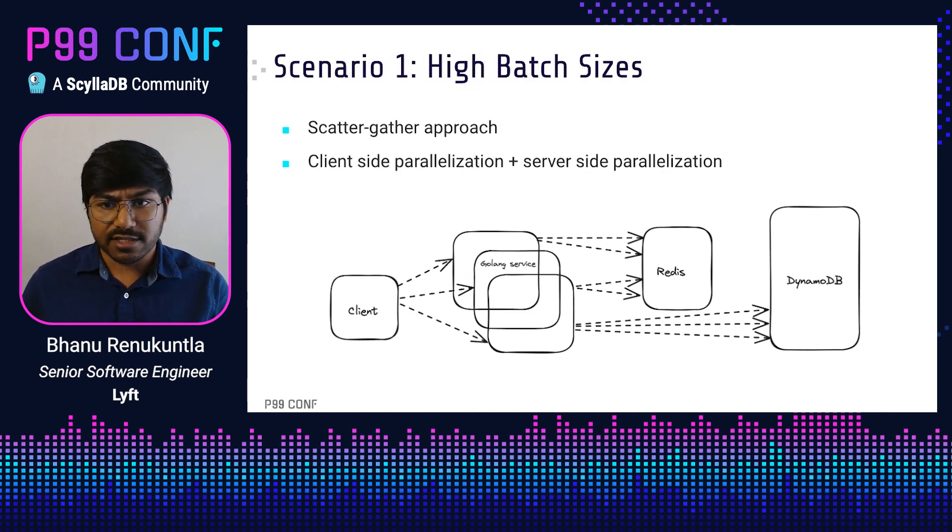To support high batch size scenarios, we use an approach called scatter gather fetching, where we fetch data in parallel through server-side parallelization using Go channels and client-side parallelization using gevent to execute multiple HTTP requests in parallel. At high batch sizes, cache hit rate is super important to ensure low latency on the client end, because any cache miss needs to be fetched from Dynamo. In a high batch scenario — say 100 features — even if five have a cache miss, your entire call latency is dictated by Dynamo's latencies. This means tail latencies from Dynamo weigh in heavily on median client latencies.